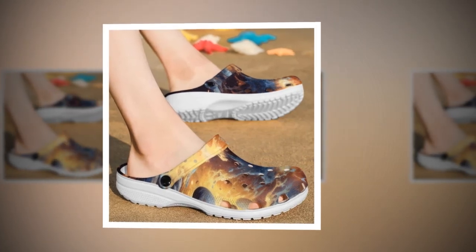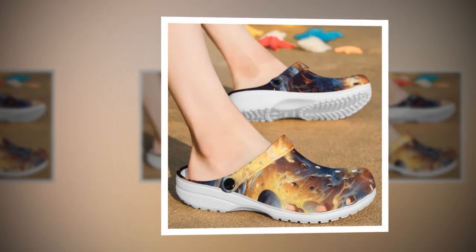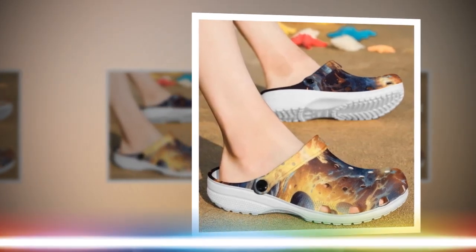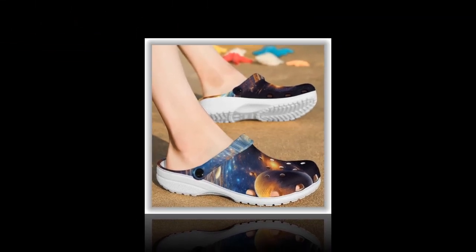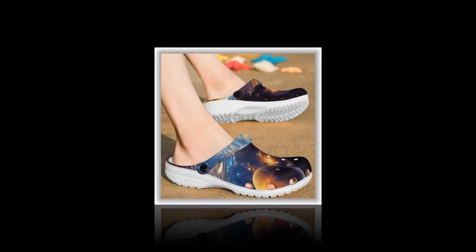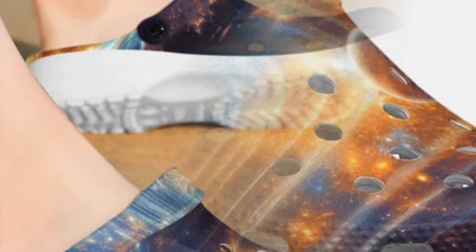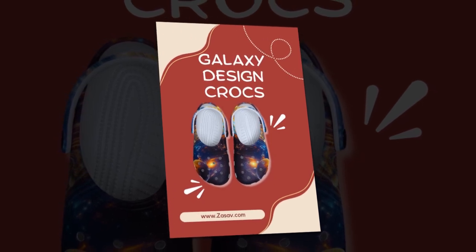Why choose Zasif's Galaxy Design Crocs? Zasif offers an extensive collection of Crocs, all adorned with stunning Galaxy designs. Our Crocs stand out for their visual appeal, superior quality, and functional features. One of the standout features of our Crocs is their unparalleled comfort. Slip them on or off in the blink of an eye and experience the sensation of walking on clouds. Made from high-quality EVA material, these shoes are designed to provide maximum comfort with every step.